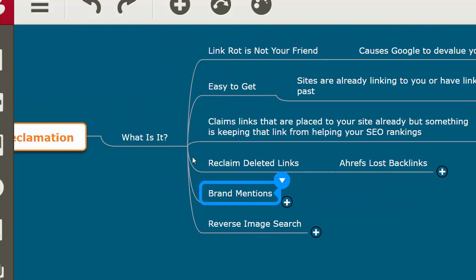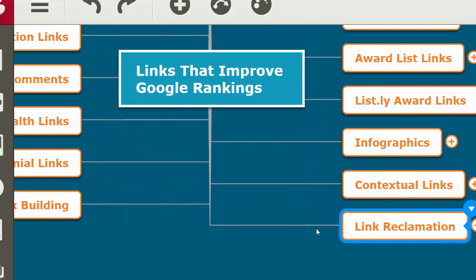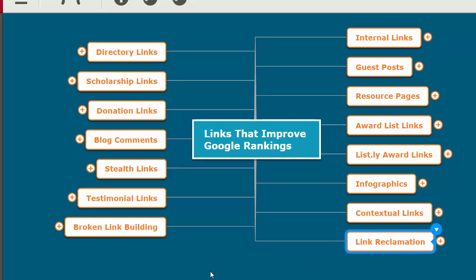To summarize link reclamation: if you have a lot of 404s on your site, fix those and you can reclaim link juice from your existing links. Deleted links are harder to go after because you have to reach out to people who removed them — but remember it may have been an accident. Don't do yourself a disservice by never reaching out, unless it's a really big link like ericward.com.